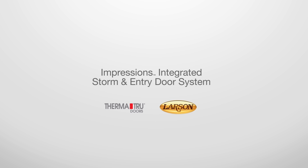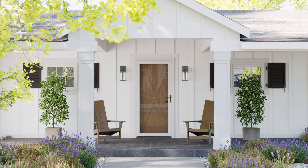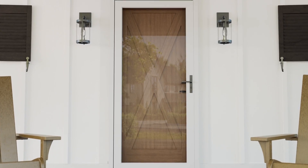New for 2022: the Impressions Integrated Storm and Entry Door System. Designed as a cohesive unit by ThermaTru in partnership with Larson, the Impressions Integrated Storm and Entry Door System is the first of its kind.